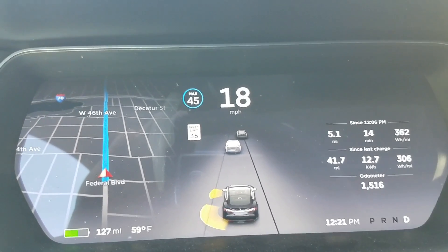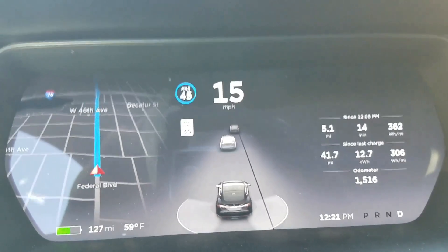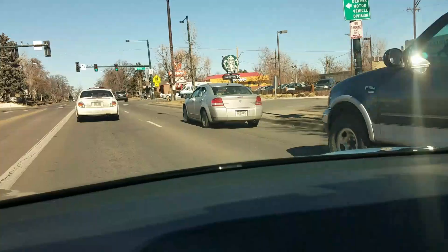I'm gonna get past this car on the right — let's watch what happens. Yeah, there it goes. There goes the car.